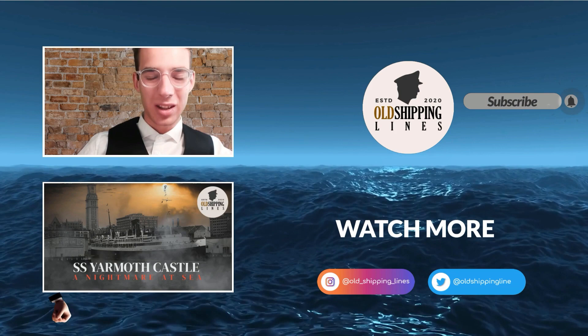With that out of the way, guys, I wish you all a good night or day wherever you are, and we will see each other in the next video. Goodbye, my friends.